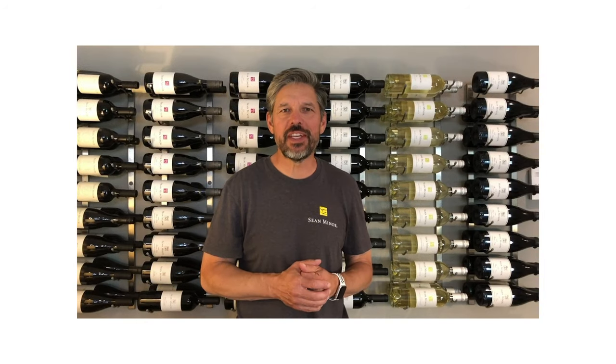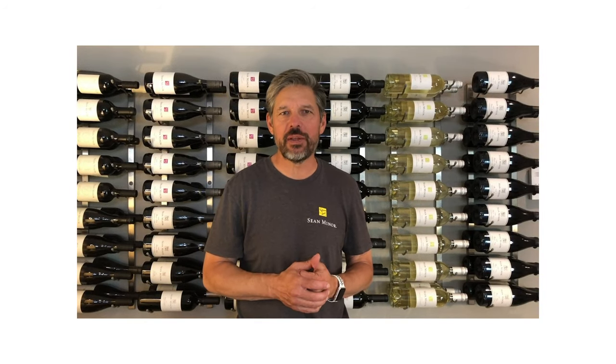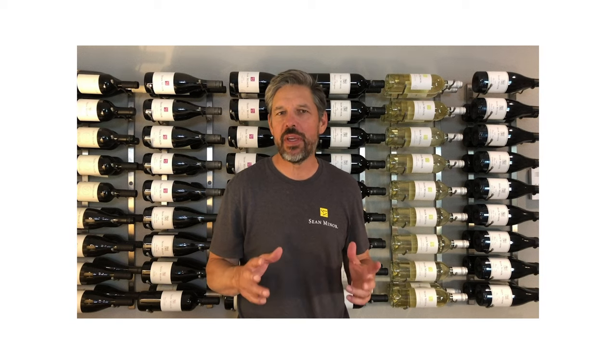Hi, I'm Sean Minor, reaching out to the Steel Club to thank you for your great support over the years. I hope everyone's happy and well.